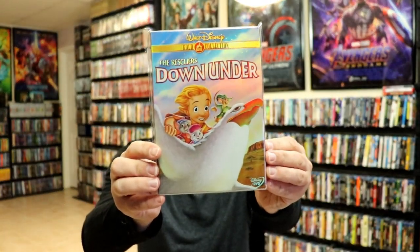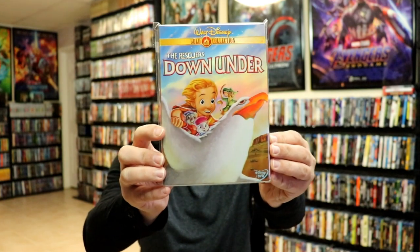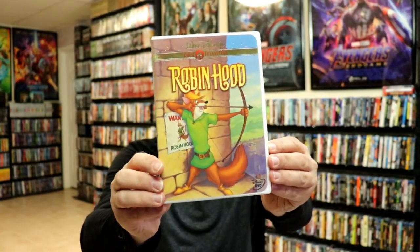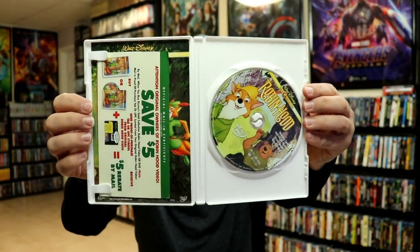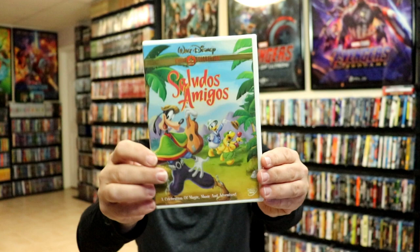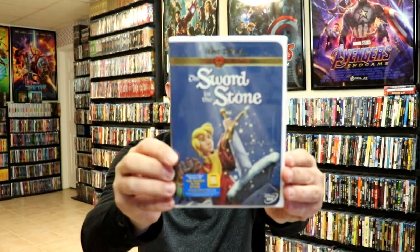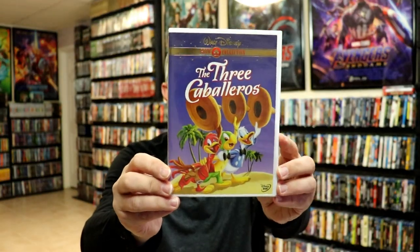The Rescuers Down Under — I believe this is a homemade slip also; I don't believe it originally came with a slip. We have Robin Hood, this one is also open. Saludos Amigos, The Sword and the Stone, and The Three Caballeros.